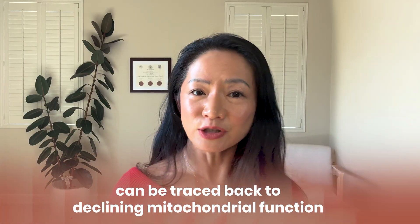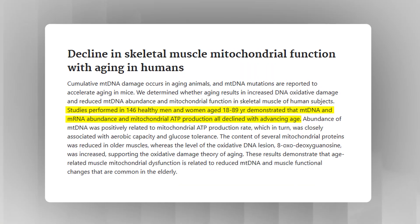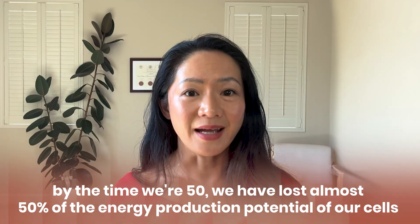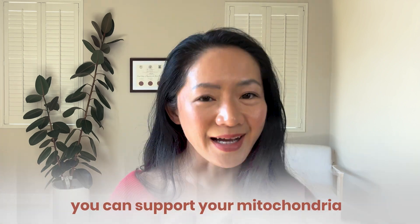Because the mitochondria is where the food that we eat turns into ATP, the energy our cells can use. In fact, many of the symptoms we chalk up to getting older can actually be traced back to declining mitochondrial function. We lose about 8% of our mitochondrial function per decade, so by the time we're 50, we've lost almost 50% of the energy production potential of our cells. The good news? You can support your mitochondria.